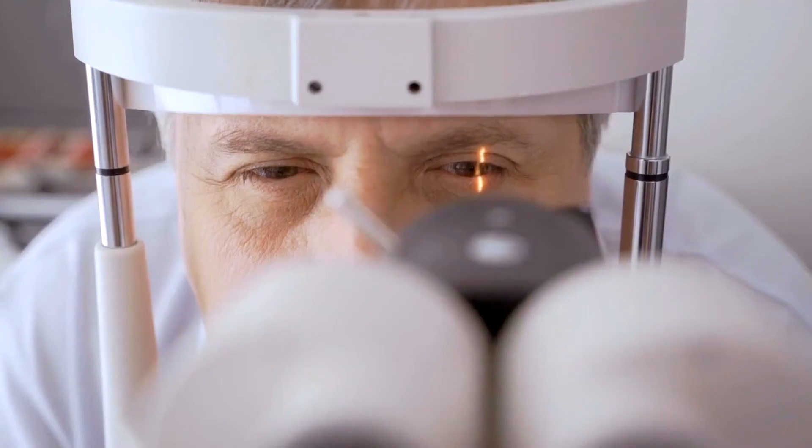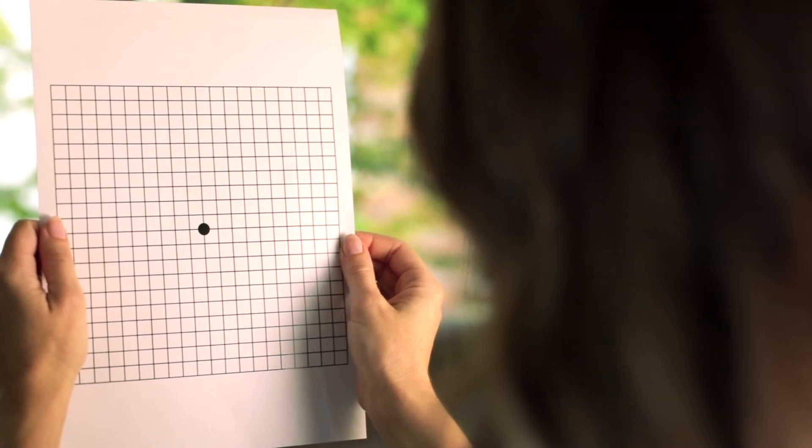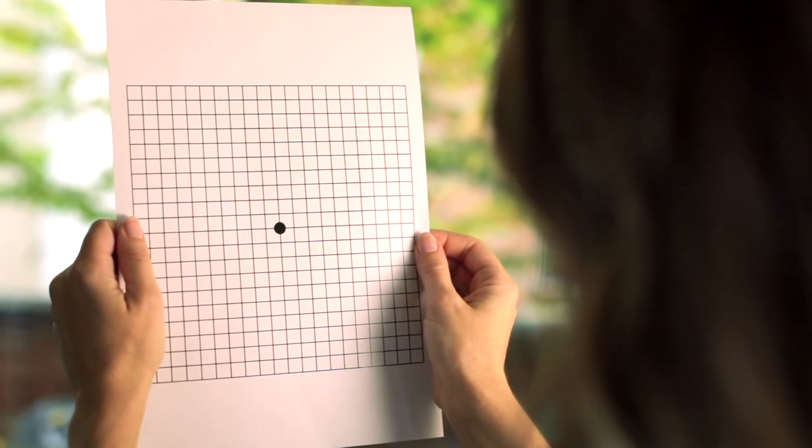You will then begin treatment within two weeks of diagnosis if it is needed. Wet AMD is very treatable, but it is crucial to act and begin treating the disease as soon as possible because it develops very rapidly. If you already live with dry AMD, check your vision regularly with your Amsler grid to help spot changes, since one in ten people with dry AMD go on to develop wet AMD.